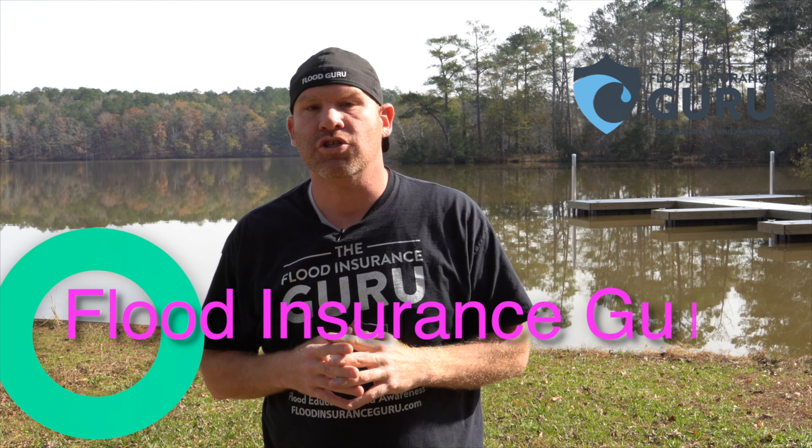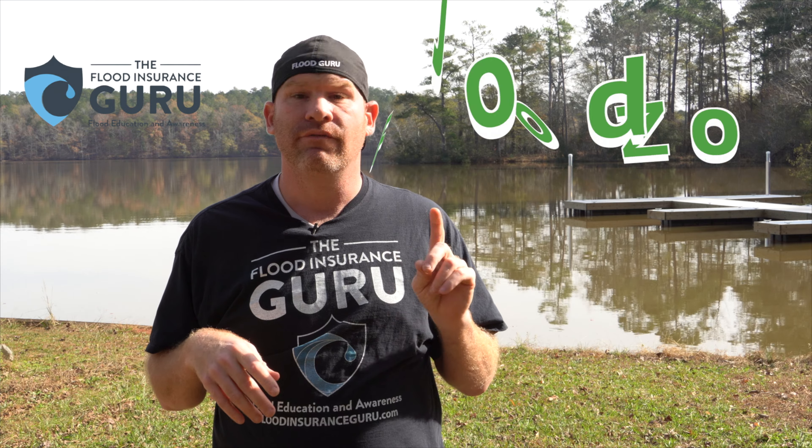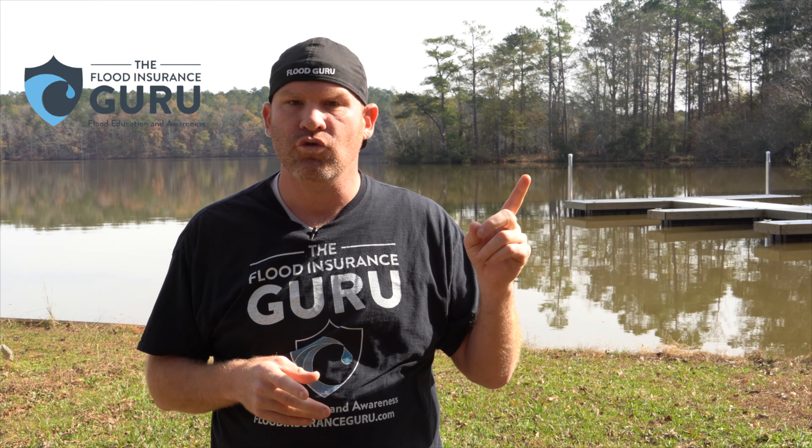Hello, Chris Corina here with the Flood Insurance Guru. If you've got questions about flood insurance, flood education, flood zone changes, or elevation certificates, click below to visit our website floodinsuranceguru.com. You can also check out our daily flood education videos on our YouTube channel.